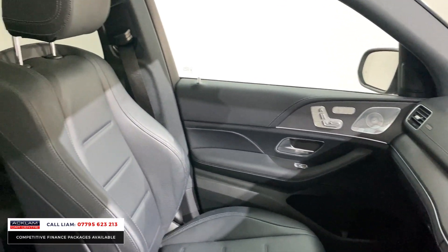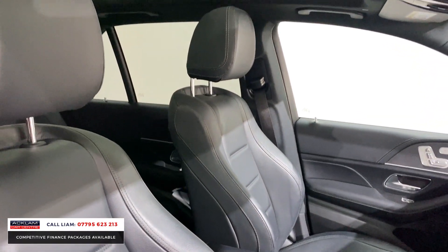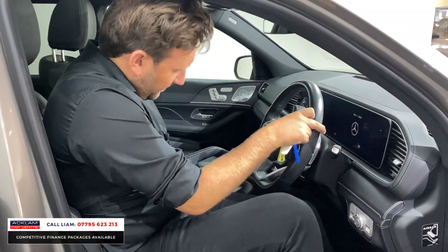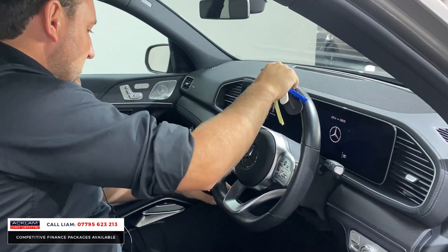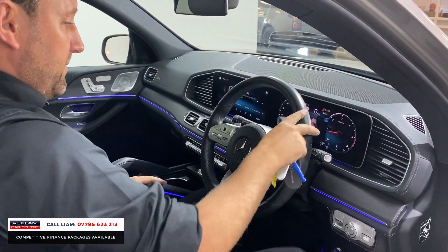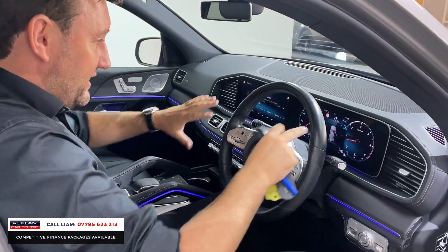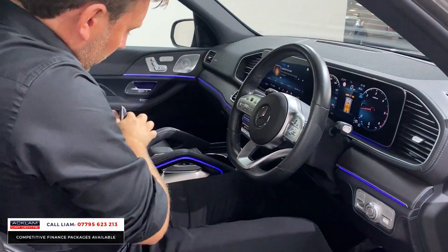You also get the panoramic sunroof, keyless charging, and that huge digital widescreen cockpit which, when you start the car, just looks stunning. Opening the sunroof, you've got ambient lighting that runs all the way through.